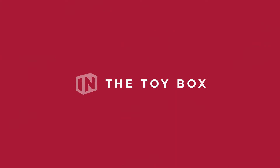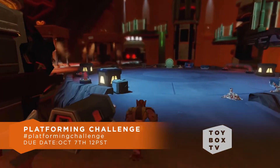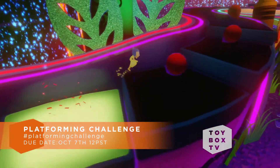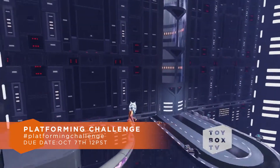We know you guys love the Top 5 countdowns, so it will have its own episode from now on, airing on Thursdays. You can expect the winners of the Favorite Character Challenge on Thursday, October 8th. Your next challenge is going to be the Platforming Challenge. We want you to build a toy box using platforming toys to challenge your friends — things like moving platforms, super cannons, and more. Theming is up to your choice, so let your imagination run wild. Include hashtag platforming challenge in the description of your submission. All toy boxes for the Platforming Challenge are due by Wednesday, October 7th at noon Pacific time.